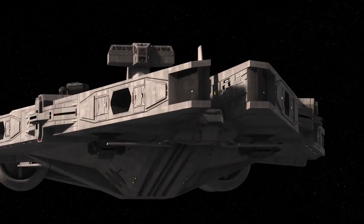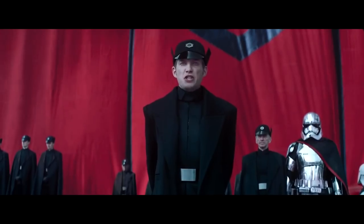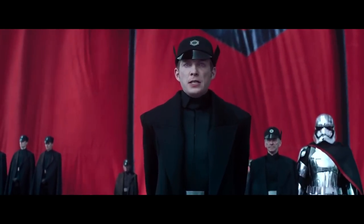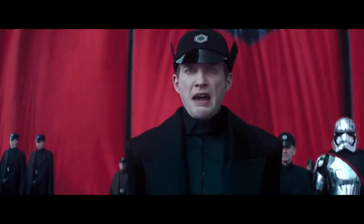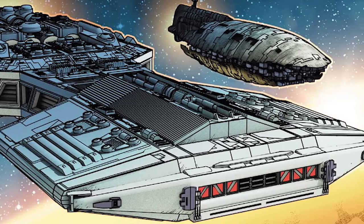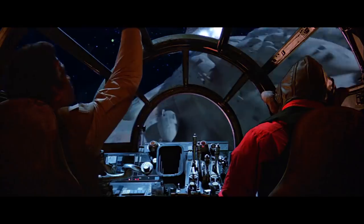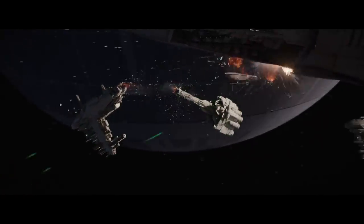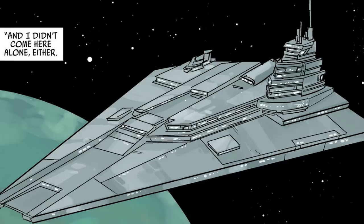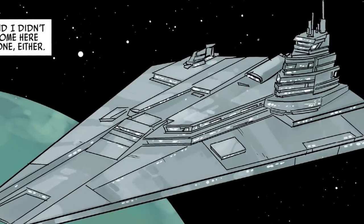The First Order also had several support ships, though we haven't seen much of them yet. Replacing the Imperial-class light cruiser was the Dissident-class light cruiser — which is kind of an odd name for a fascist organization, where dissidents are usually frowned upon. The light cruiser was specifically designed to dock with the nose of the Resurgent-class. Then there was the Nebulon-K frigate, which looks quite similar to the Nebulon-B frigate, an Imperial escort ship that was constantly being stolen by the Rebel lines. Rounding out the First Order's escort fleet was the Maxima-A-class heavy cruiser, though not much is known about that ship yet.